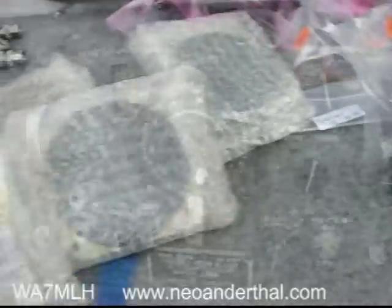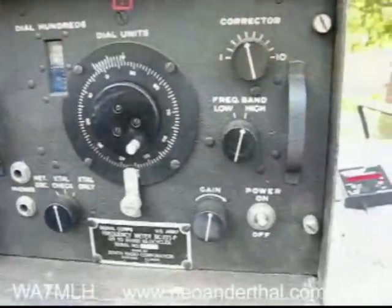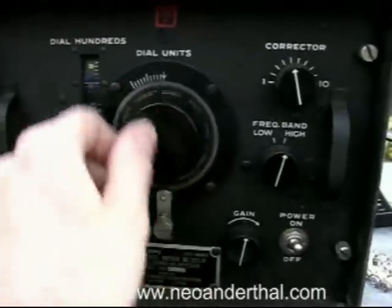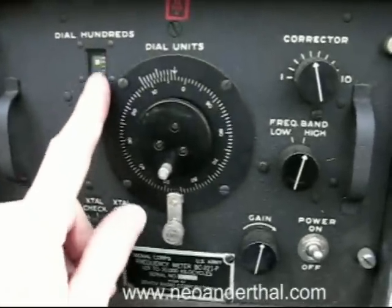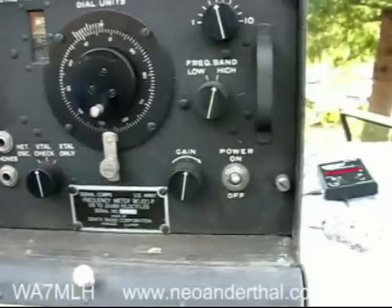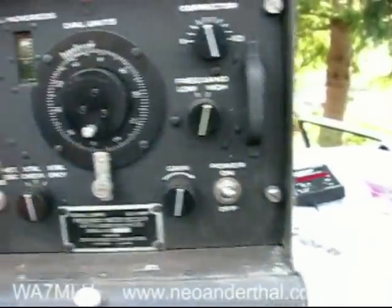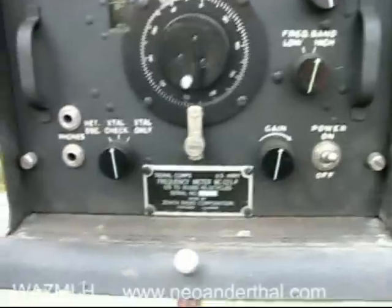That's pretty much it for the take for the day — it was one of the better deals. The frequency meter, the 2008-221, is in absolutely mint condition. The dial mechanism needs some adjustment, but the plastic window is still very clear — that's very unusual, as a lot of these things yellow up and get brittle. Somebody has been taking very good care of this.